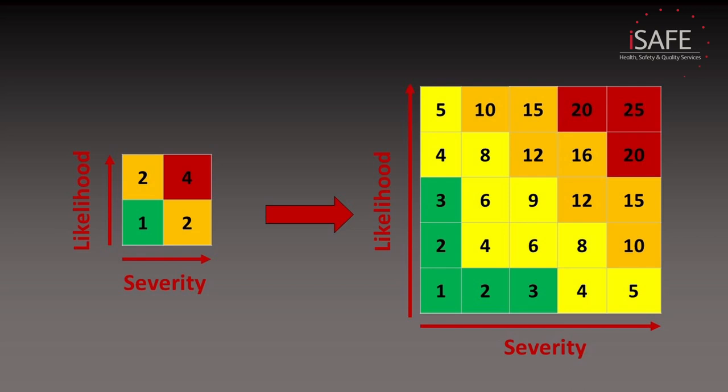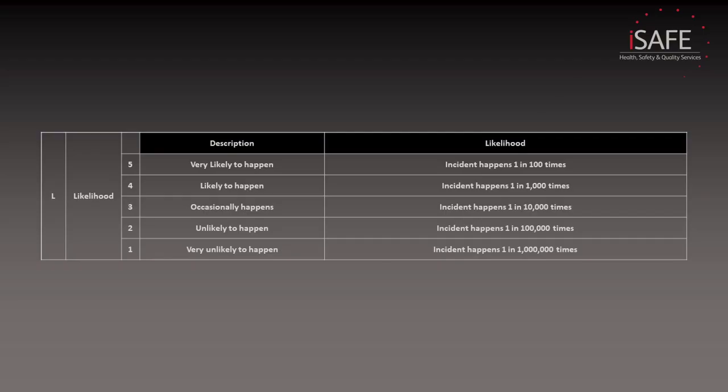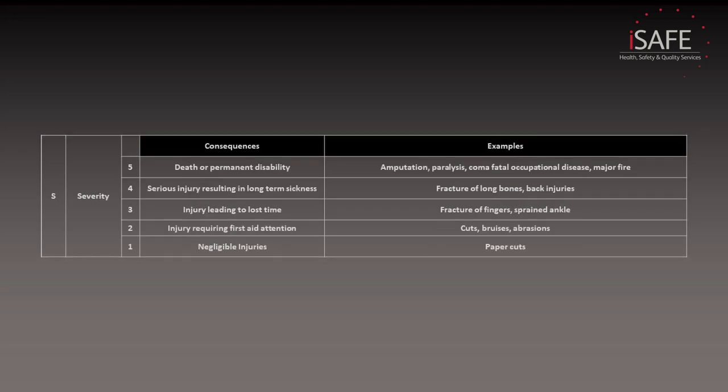In reality, measuring likelihood between one and two does not give us a wide enough range to determine risk. So instead, we measure on a scale between one and five. Some businesses increase this range to between one and ten, particularly in super-regulated industries such as aerospace. However, for most businesses, between one and five is fine. For likelihood, we look at how likely it is for an incident each time we encounter that hazard — with a value of one being very unlikely, and a value of five being very likely to happen. With severity, it ranges from one being negligible injuries to five being potential death or life-changing injuries.